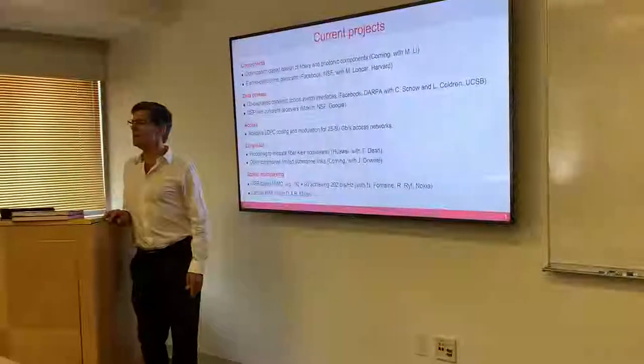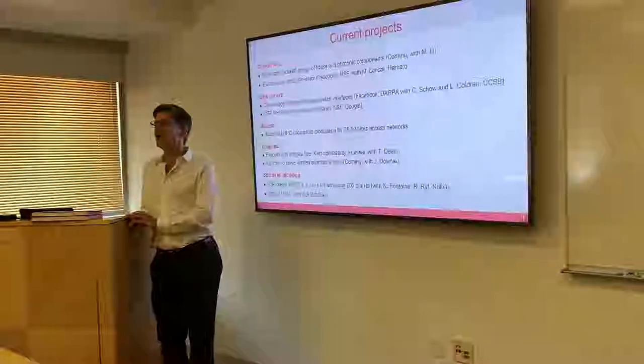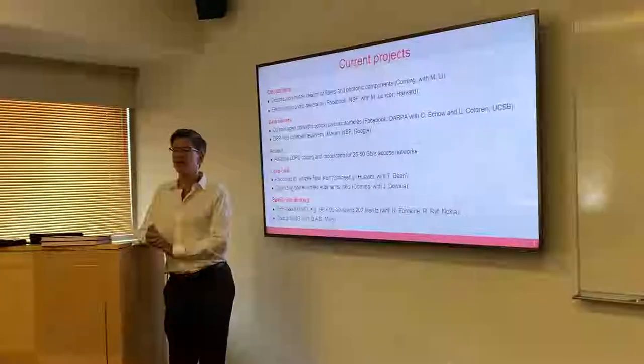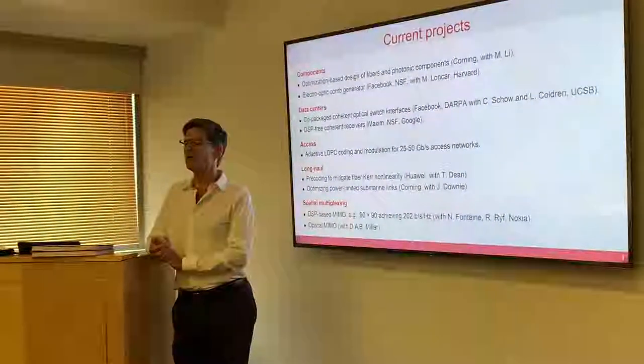Even though our department has some strange concept that these are ISL courses, these are EE courses. To me, circuit designers are really at the centroid of EE, so I make sure that the course is good for circuit design as well as communication, signal processing, everything.